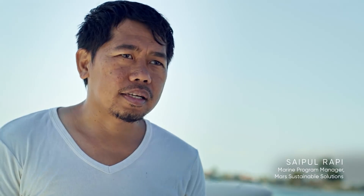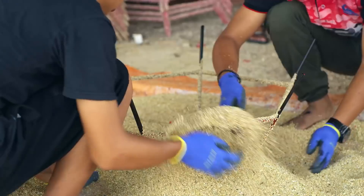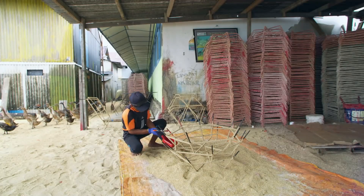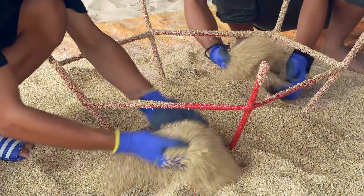We are using a technique called the Mars Assisted Reef Restoration System, and it's pretty much some steel structures which we call reef stars. The reef star that we are using is a hexagonal shape, covered with sand which is actually coming from the reef also, and fiberglass resins to protect the steel bar from corrosion.